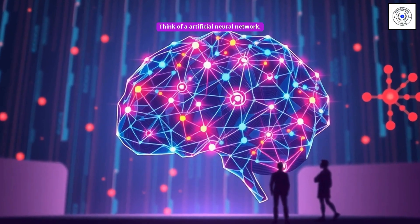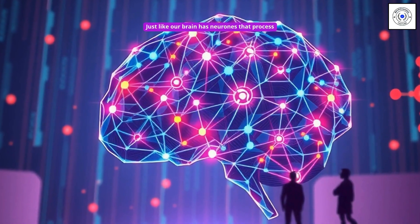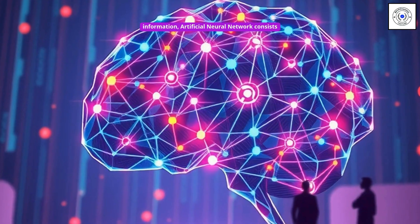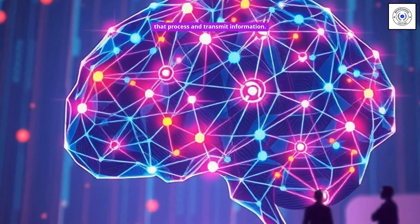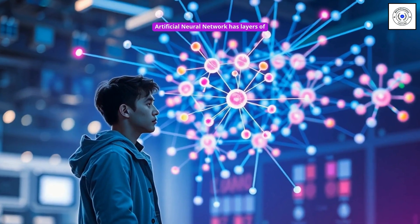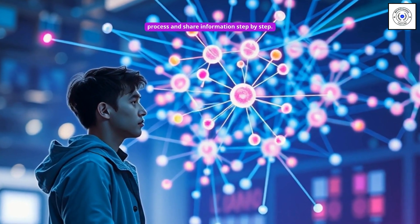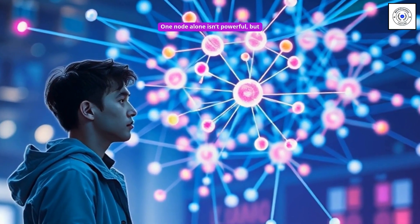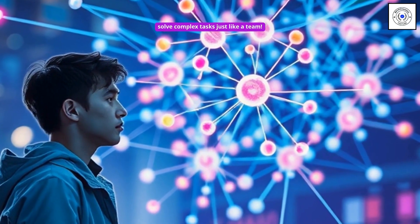Think of an artificial neural network as a digital version of the human brain. Just like our brain has neurons that process information, an artificial neural network consists of layers of interconnected nodes — neurons — that process and transmit information. One node alone isn't powerful, but when many nodes work together, they can solve complex tasks just like a team.